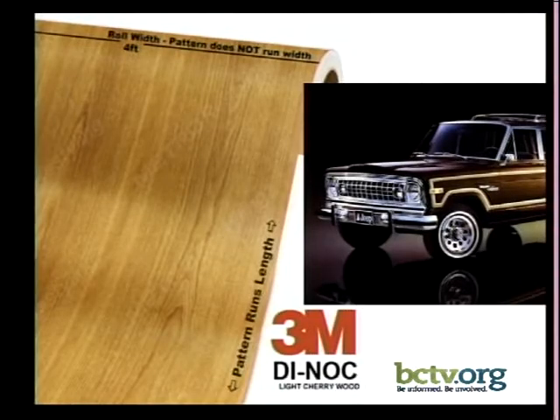Woody wagons gave way to fake wood wagons. This is a sample of 3M Dinoc, which was used in woody wagons in the 50s, 60s, and into the 70s and 80s. The PT Cruiser still had it available in the early 2000s. It was a fake wood — a vinyl applique applied to the vehicle.